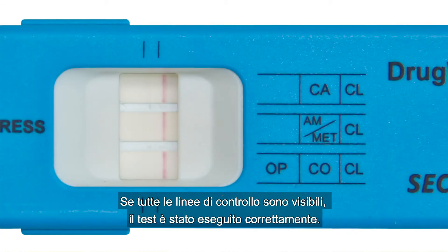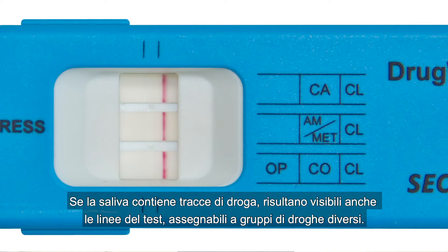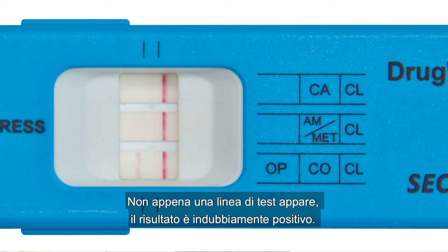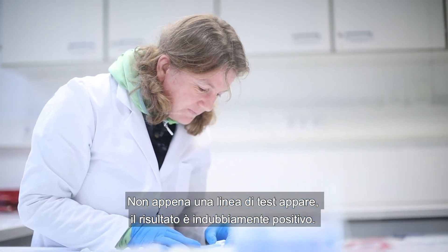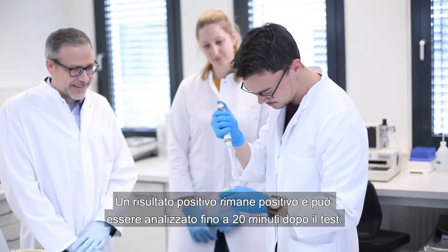If all control lines are visible, the test has been performed correctly. If a control line is missing, the test must be repeated. If the saliva contains drugs, test lines also appear which can be assigned to the various drug groups. The test is designed so that even faint or incomplete lines indicate a positive result. As soon as a test line appears, the result is a definite positive. A positive result remains positive and can be analyzed even after 20 minutes.